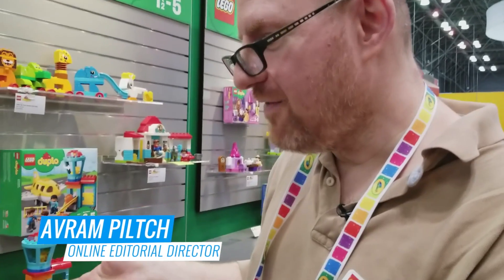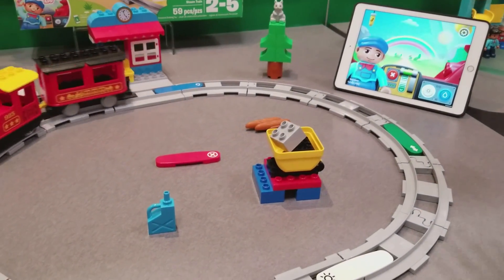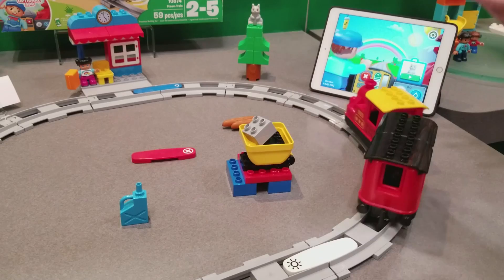Little kids can now have a moving train that's built out of Duplo blocks. It's interactive and actually teaches some programming concepts. Check out the Duplo Steam Train, due out in August for $59.99.